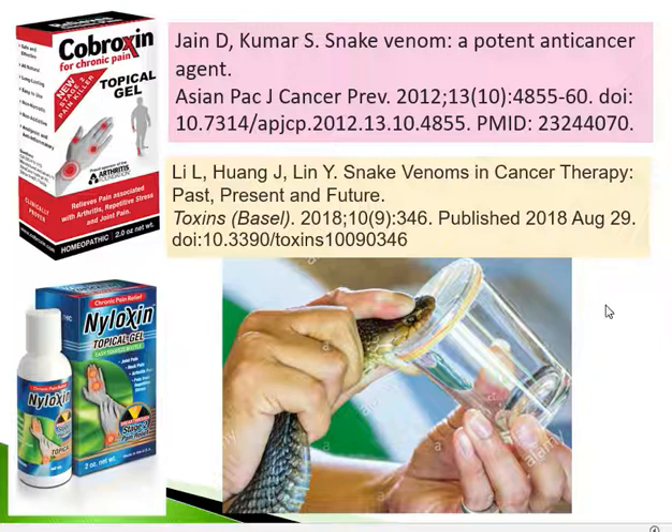Certain components of cobra venom have also been found to have anti-cancer properties against cancer cells, studied in mice. Several research articles and citations support these anti-cancer properties of cobra venom.